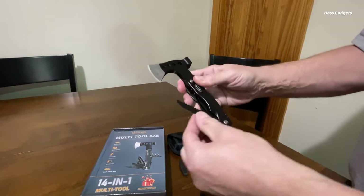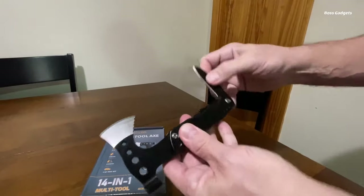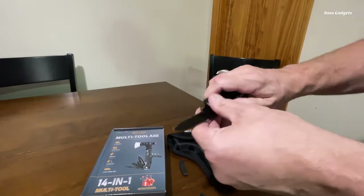Additional tools include multiple screwdriver tips, can and bottle openers, a file, and more. No matter the trail repair or survival task, this Multitool has you covered.